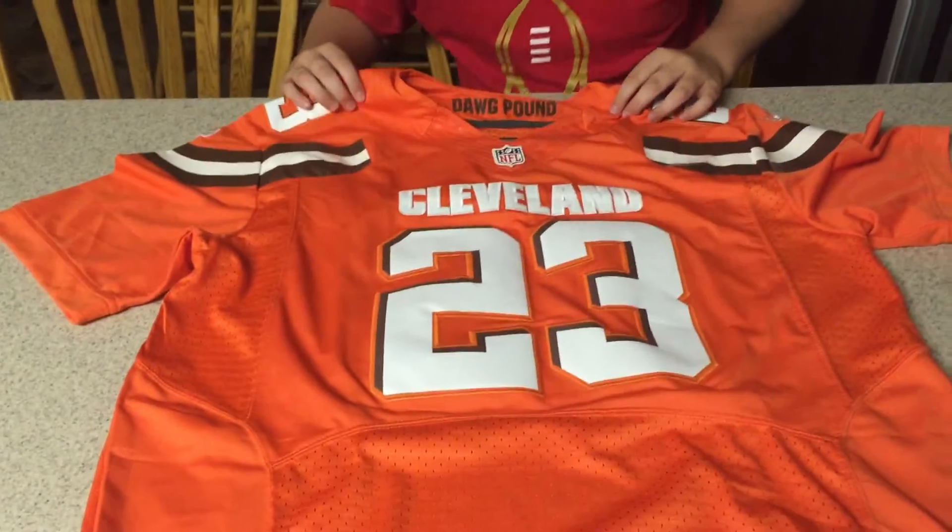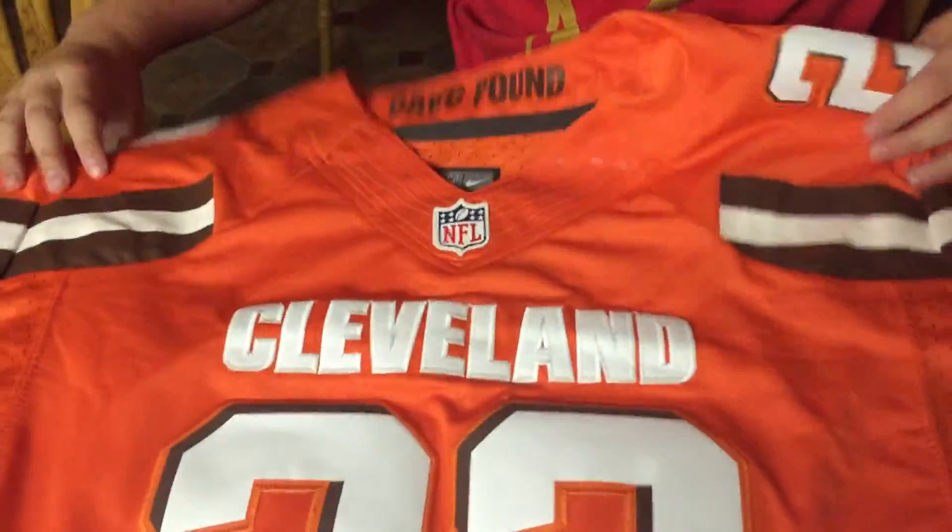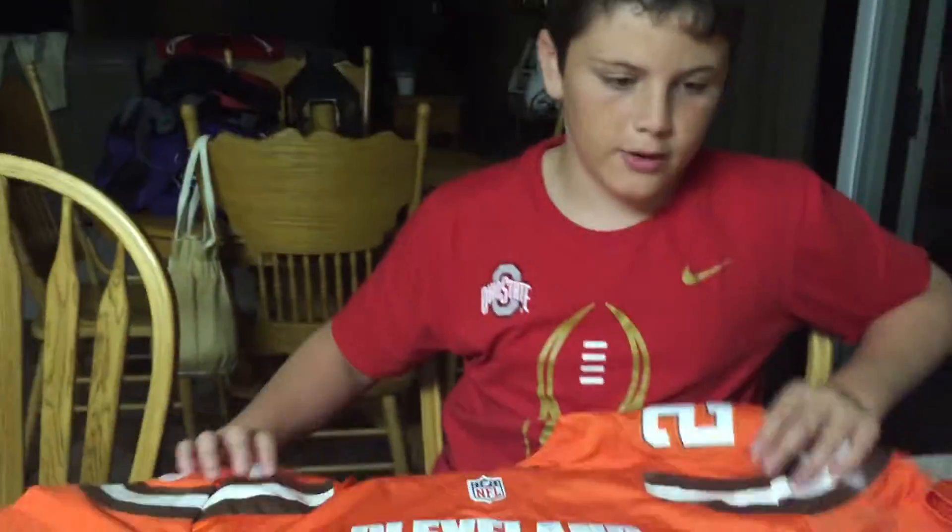I actually won it at a drawing. It says 'Dog Pound' right here at the collar, just like all the other jerseys. It's an orange version of the Browns jersey, which is pretty cool to have.